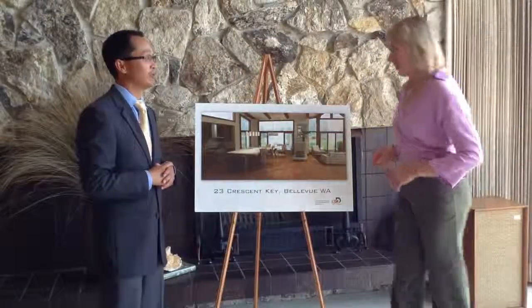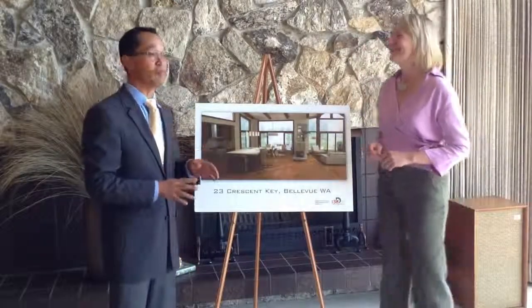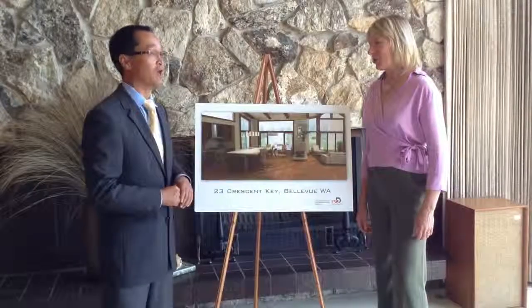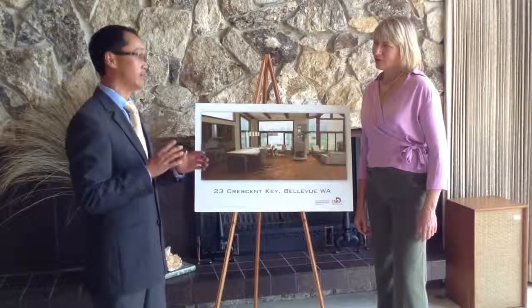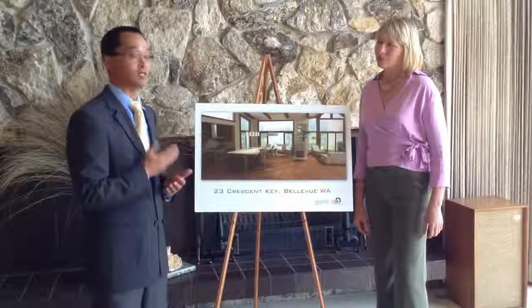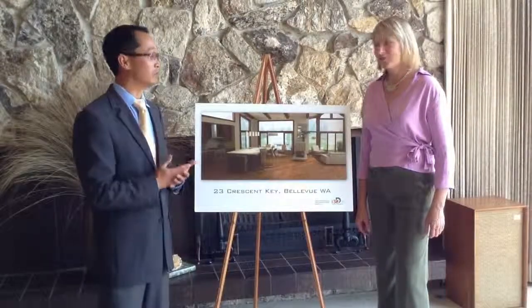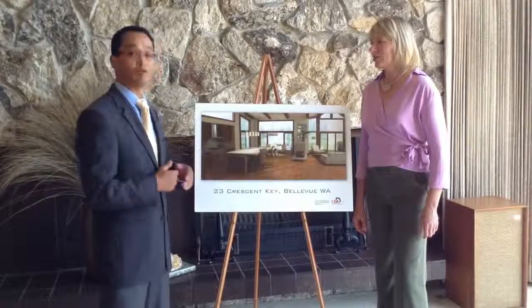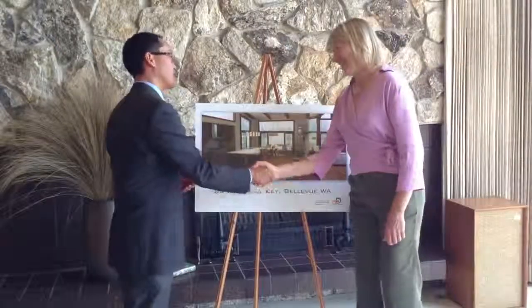Dana, what did you think of the results? Oh my gosh. I remember the moment I opened up your email and your rendering popped open — I was amazed at the vision you created. And I know that it was marketing dollars well spent. When I do open houses and I show this to potential buyers, they see it and then they can believe it. They go, wow, okay, it can be done. And it has helped tremendously.